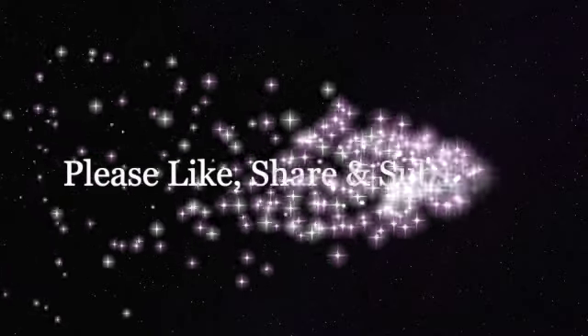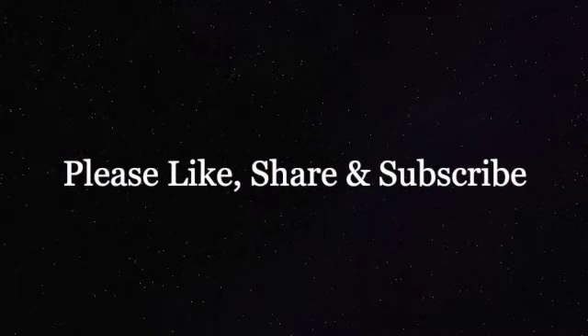Share your thoughts in the comment section below, and please like, share, and subscribe. Thank you for watching.